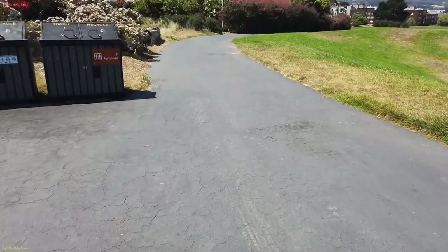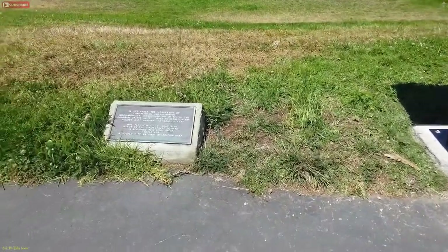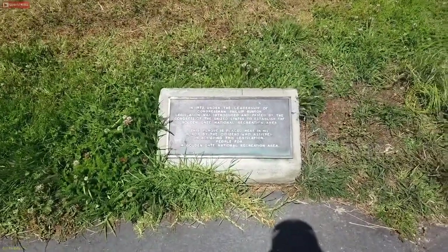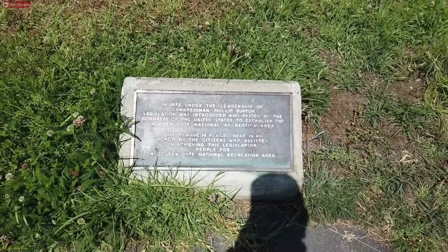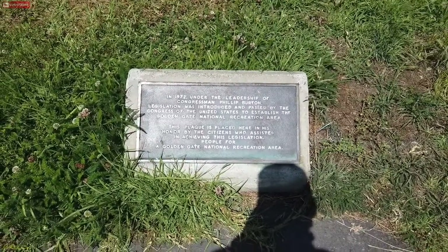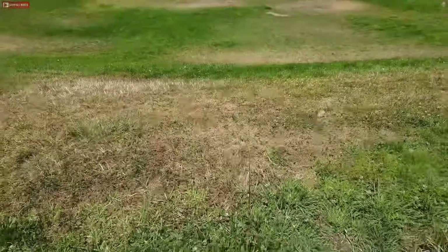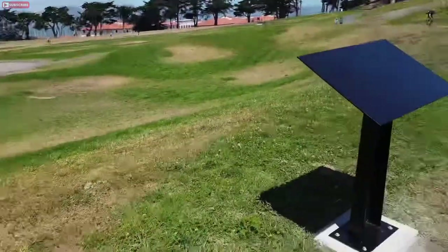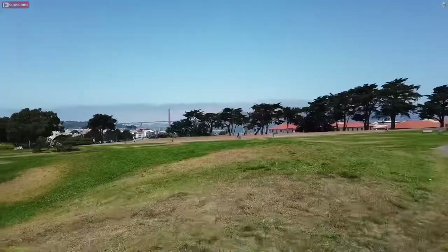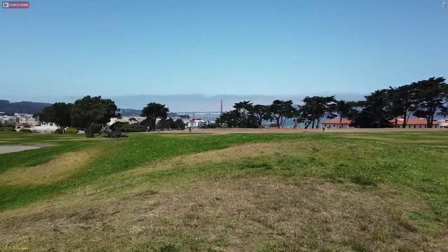There are several paths that'll take you down there. I decided to go a different path — there's no direct path without walking through the grass — but there is a little memorial right here. It says: 'In 1972, under the leadership of Congressman Philip Burton, legislation was introduced and passed by the Congress of the United States to establish the Golden Gate National Recreation Area. This plaque is placed here in his honor by the citizens who assisted in achieving the legislation — People for the Golden Gate National Recreation Area.' The statue sits right there, and I totally missed it during statue week. Marina Green is right there, towards the northern span of the Golden Gate Bridge.